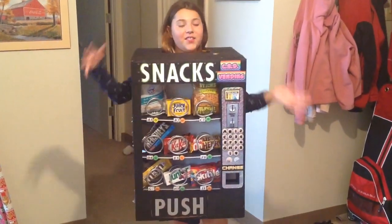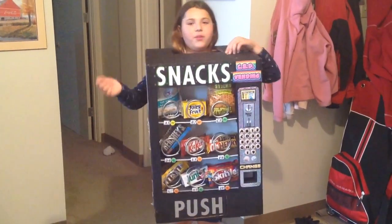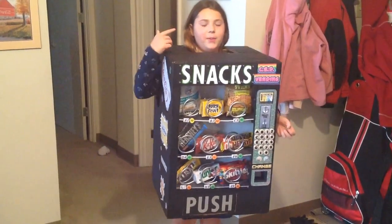Hey guys, this is Chanel and I'm going to show you my Halloween costume. I'm going to show you the front, then the back, and then the special features.